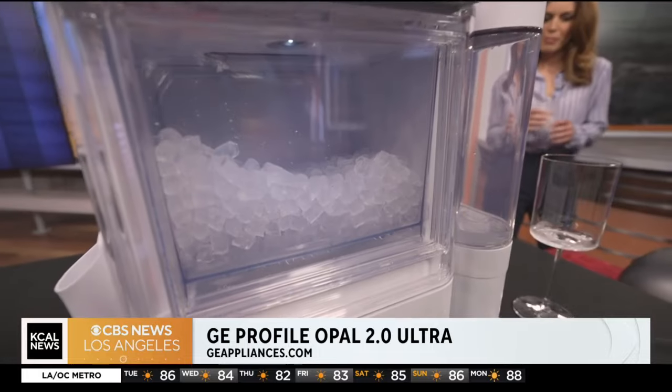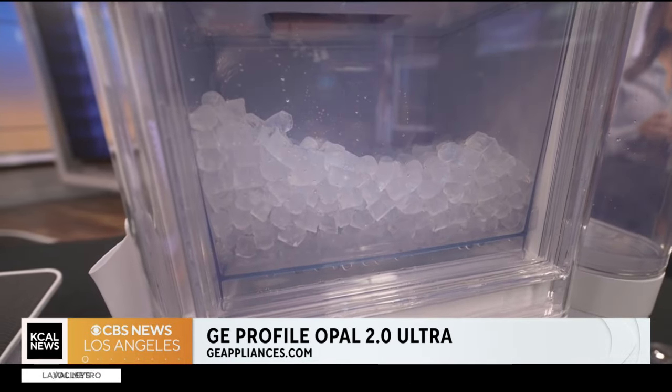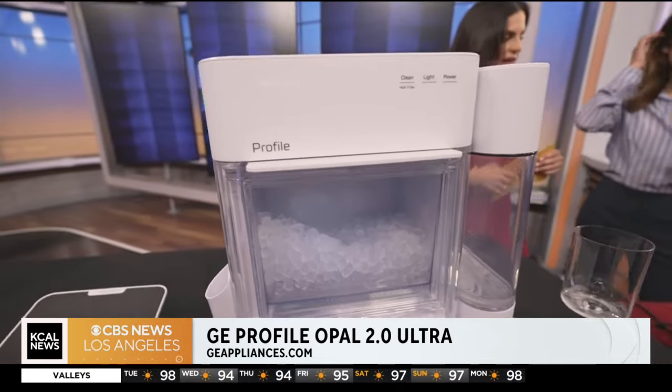It's the GE Profile Opal 2.0 Ultra. They're having a sale as well from the 22nd to the 8th.